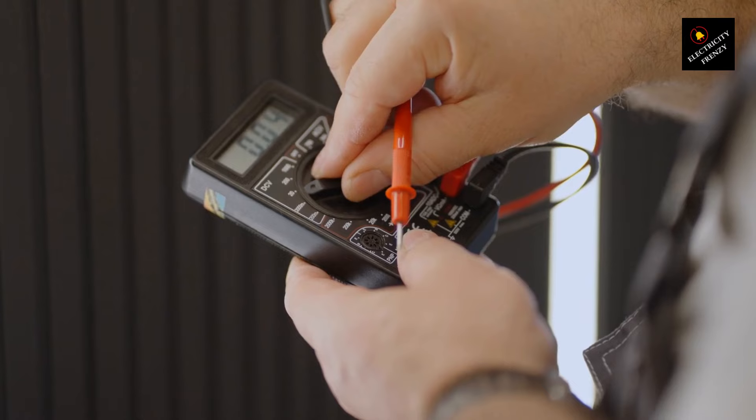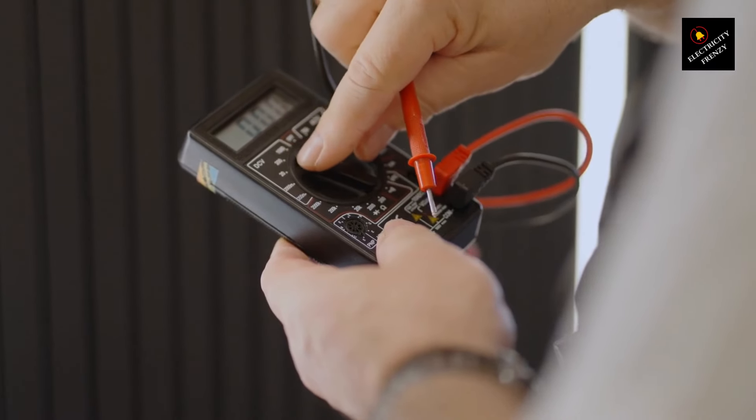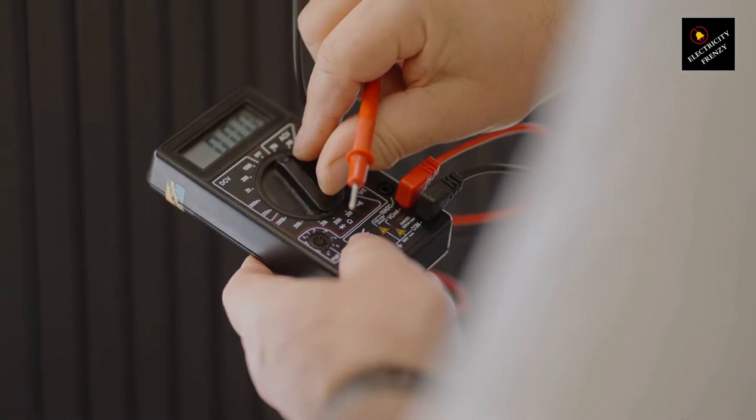It's not your refrigerator's fault. There could be a few reasons why a refrigerator keeps tripping the circuit breaker. Of course, a faulty refrigerator is a potential cause, but not the first one. Let's discuss the most common causes of a refrigerator tripping the circuit breaker.